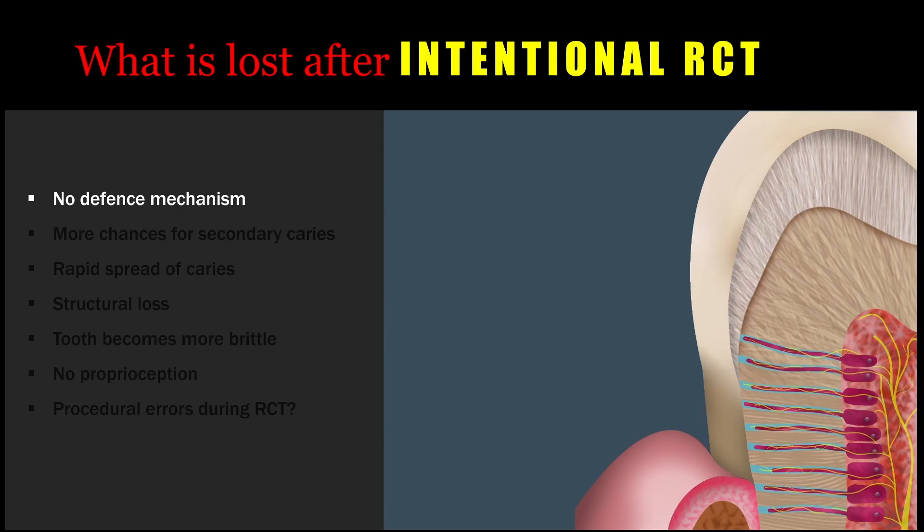The most important loss is that there will be no defense mechanism. In a vital tooth there will be the odontoblastic process, dentinal fluid movement, and cells which prevent the progression of dental caries and give a signal — in the form of sensitivity — telling us there is a problem in the tooth that needs immediate attention. But after doing intentional root canal treatment, there will be no such warning given by the tooth as disease progresses.